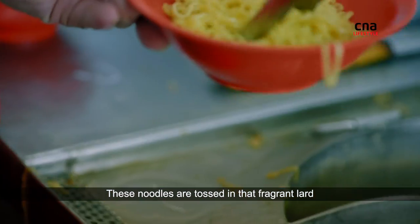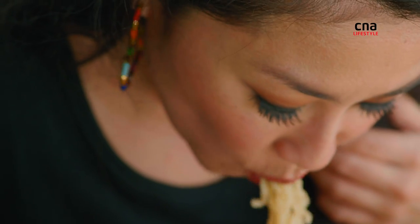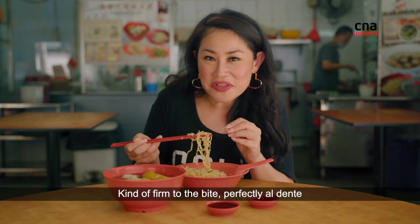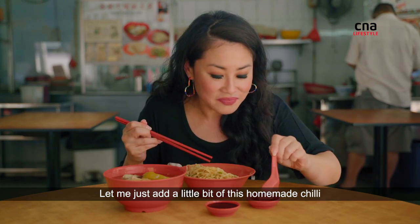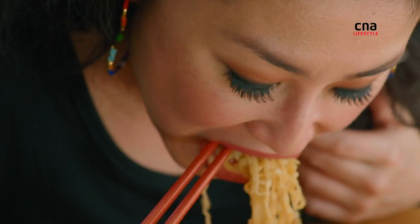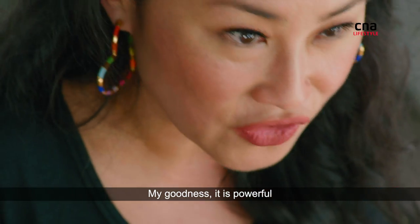These noodles are tossed in that fragrant lard — kind of firm to the bite, perfectly al dente. Let me just add a little bit of this homemade chilli. Let's try it. My goodness, it is powerful.